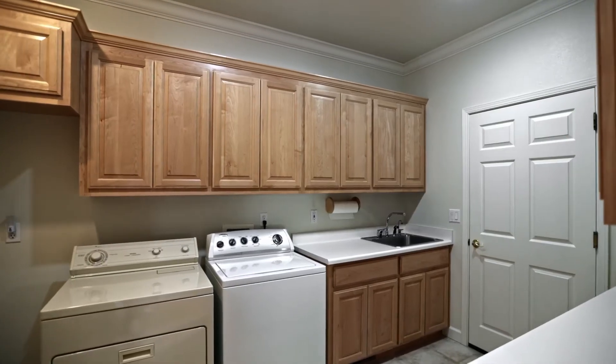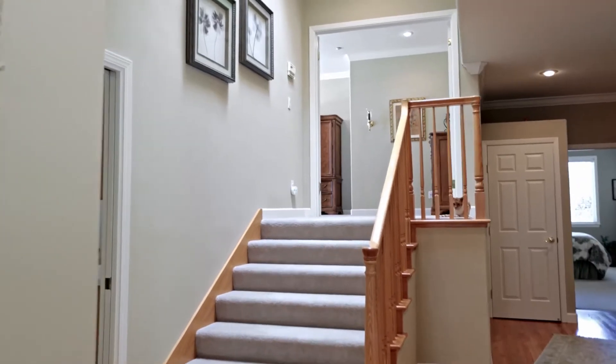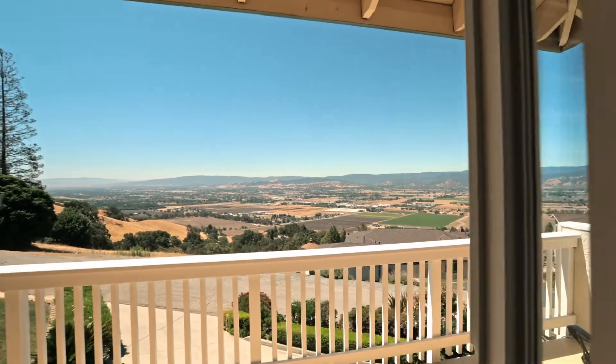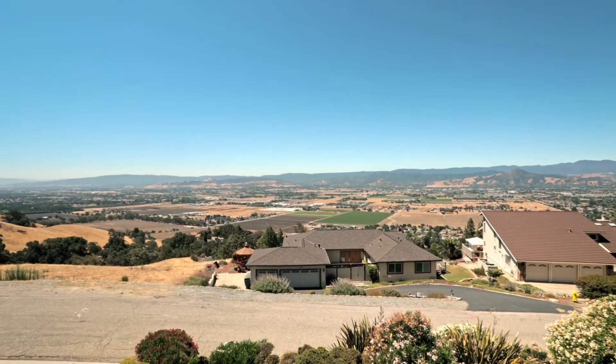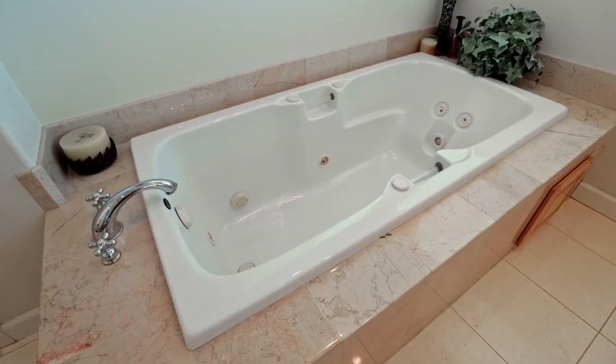This home also includes hardwood floors, recessed lighting, indoor laundry, and a spacious primary bedroom and bathroom that is a private retreat with two walk-in closets, a balcony overlooking the beautiful views, and a spacious bathroom that has dual vanities and a large soaking tub.